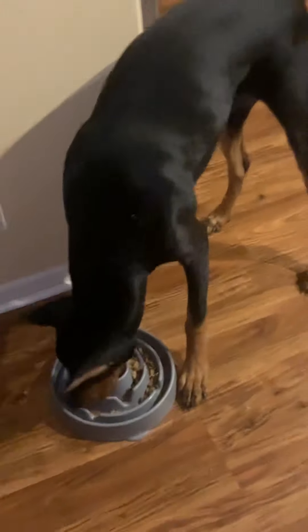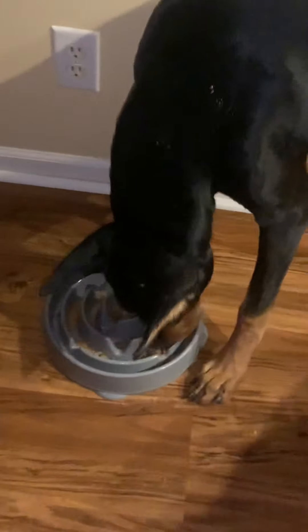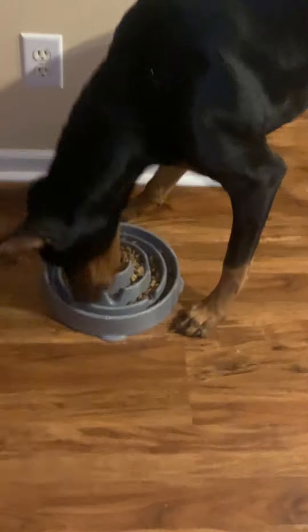There's Axel eating his food. Axel has to eat out of a slow-eat feeder because he tends to eat too fast, and Dobermans as well as German Shepherds are susceptible to bloat. Loki doesn't eat that fast, but Axel does, so we take precautions to avoid any unexpected vet visits.